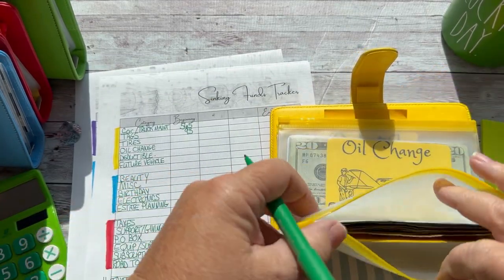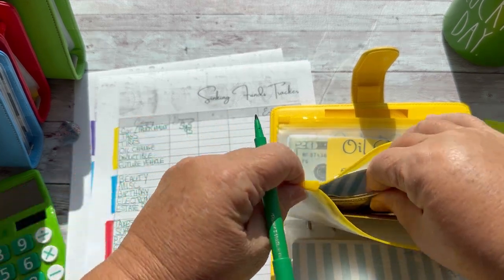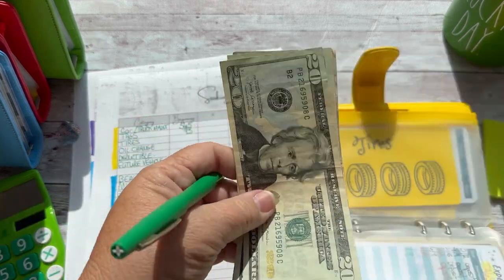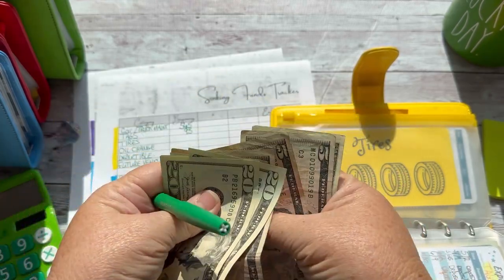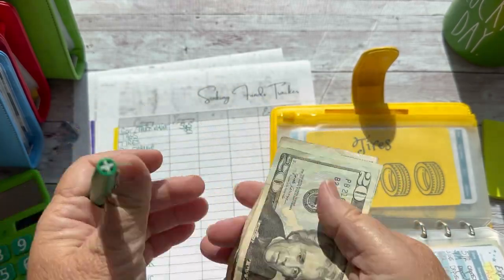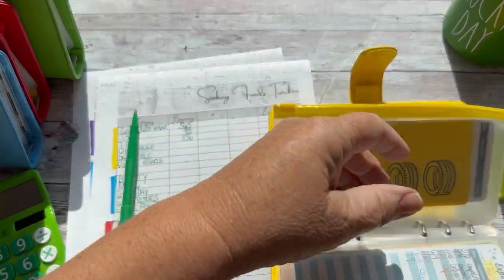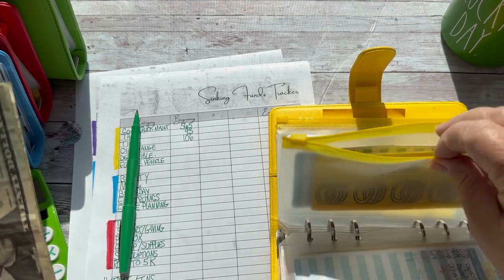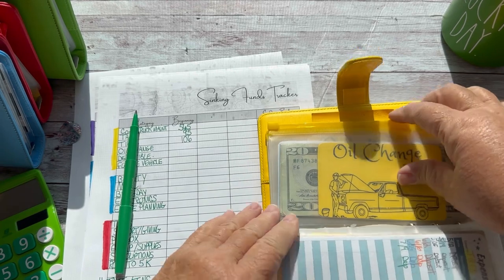Tires. So, you know, if there's overflow and hopefully there will be, and we need tires, it will go to tires. Tires has $106. So that's pretty good. As we know, tires ain't pretty at all, but necessary. And tires are expensive.